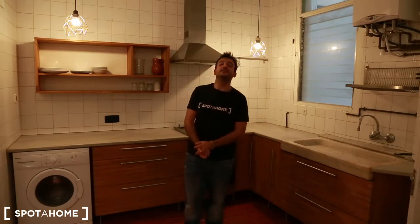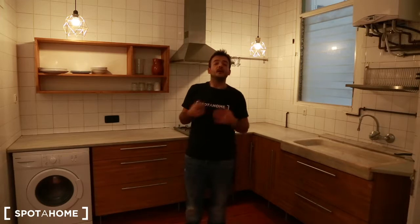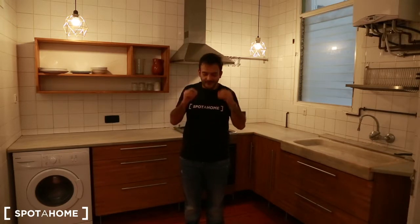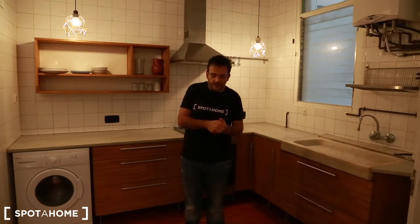Hey, hello guys! I'm Simone from Spotahome Barcelona. Today we are in Barrio Gotico. Barrio Gotico is the heart of the city center of Barcelona. It's just in the middle between Borno and Raval. The center is Barrio Gotico, so you actually are in the extremely heart of Barcelona. It's very easy to reach this area and it's very easy to go out from this area and look at other areas here in Barcelona.